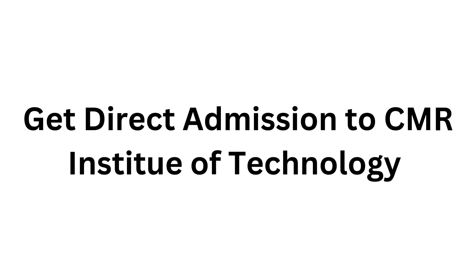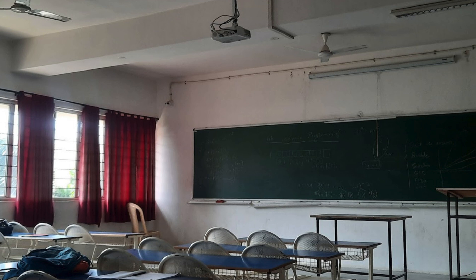CMR Institute of Technology Bangalore accepts applications for admission through entrance exams. Additionally, CMR IT offers management quota seats for direct admission to undergraduate engineering courses. COMEDK and Karnataka UG-CET entrance examinations are held every year for admission to undergraduate engineering courses in private engineering colleges of Karnataka. CMR IT accepts COMEDK and Karnataka UG-CET entrance exam scores for merit quota seat allotment. 45% of the total intake at CMR IT is reserved for students participating in the Karnataka UG-CET entrance exam, and only Karnataka State students are eligible to participate.